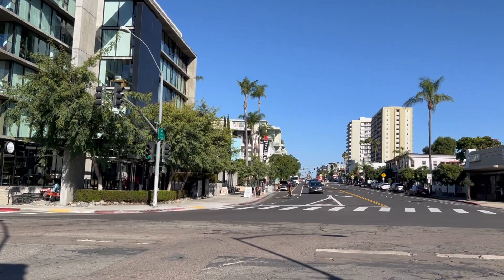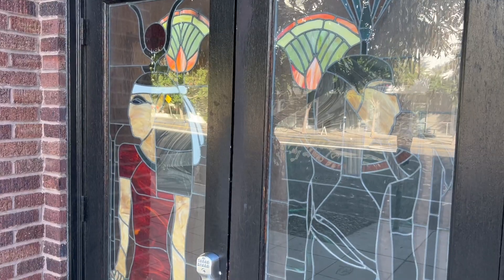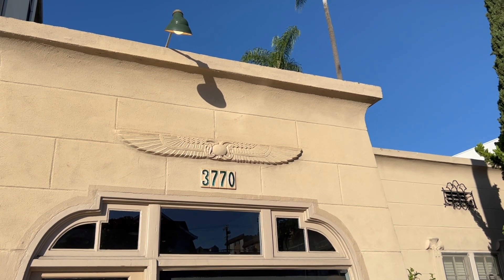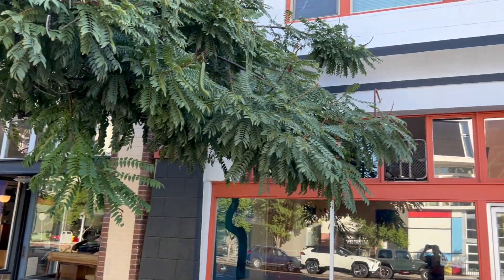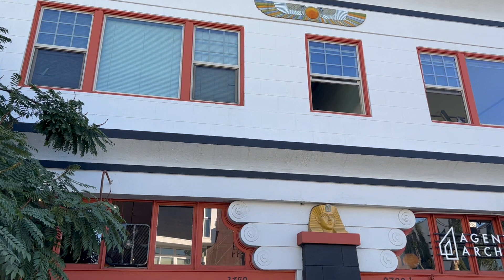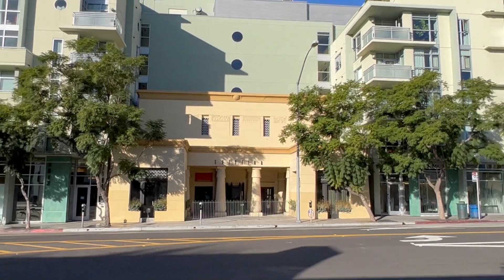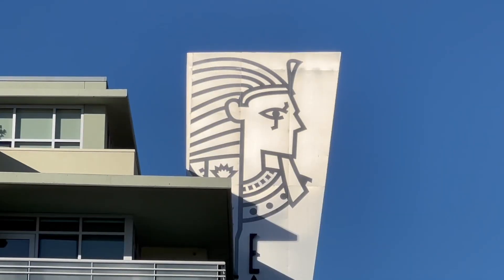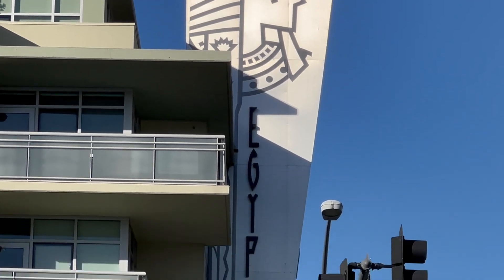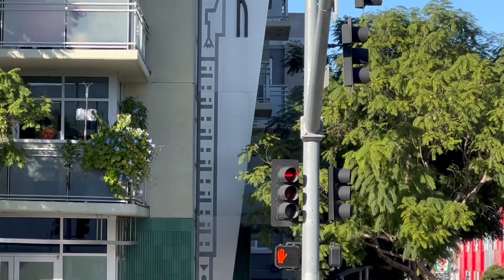Heading north to University and Park, the Egyptian Quarter. One hundred years ago the Egyptian fad stormed the country with the discovery of King Tut. On historic routes 80 and 395, Hillcrest was impacted by the Egyptian revival design. The Egyptian apartments, formerly the Egyptian theater, stand as a testament to this architectural movement. Explore the preserved façade and artifacts along Park Boulevard.